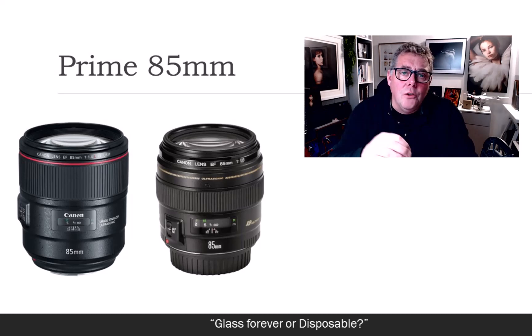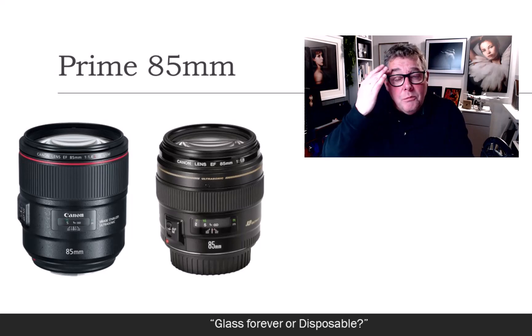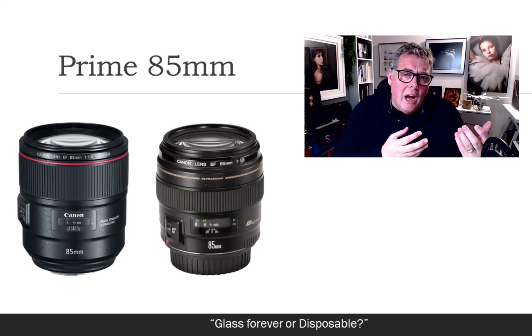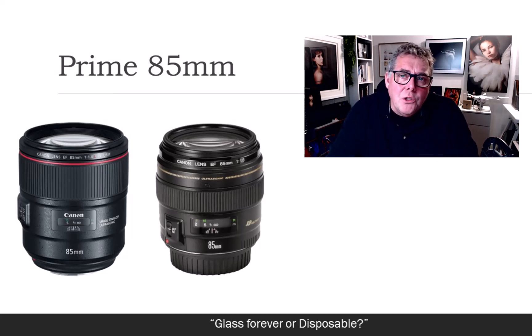The 85mm is more of a portrait lens — 85mm and beyond really. It gives a different quality to the bokeh in the background. If I put a 70-200 at an 85mm focal length, it's going to give me a good result, but not the same result as a dedicated prime 85mm.